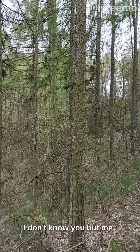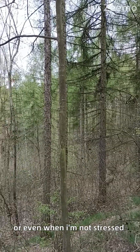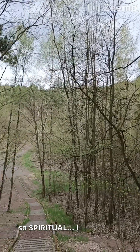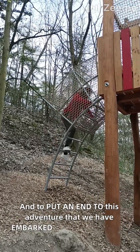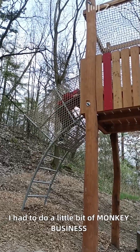I love to wind down when I'm stressed, or even when I'm not stressed. I love to wind down in the woods because they are so peaceful, so spiritual. I love them. And to put an end to this adventure that we have embarked on together, I had to do a little bit of monkey business, of course.